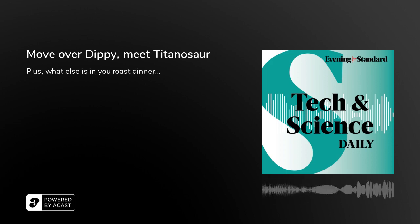Move over Dippy, there's a new dinosaur in town — the Titanosaur. We're really excited to show this particular Titanosaur, Patagotitan, in the UK — even in Europe — for the very first time. So excited for people to be able to come and experience the awe and wonder of standing underneath one of the largest animals to have ever walked on Earth.